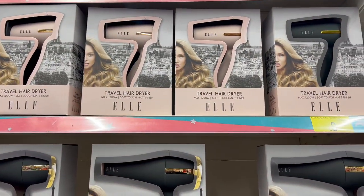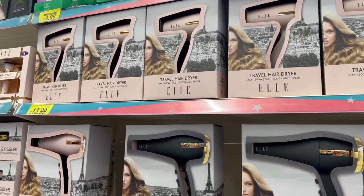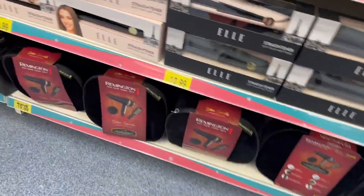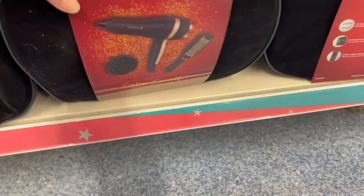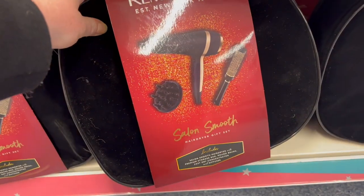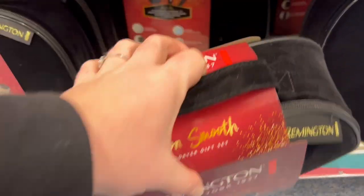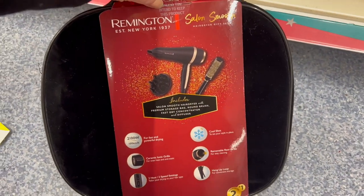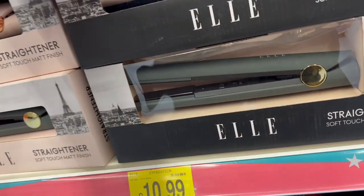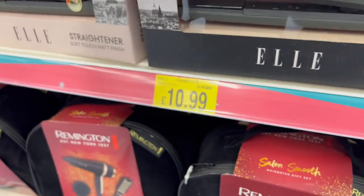Little travel hair dryer — those are £3.99. These make good little kits too. This is £9.99 — you get the brush and an attachment as well as a hair dryer and a nice little case. Some hair straighteners in black and pink — those are a matte touch, £10.99.